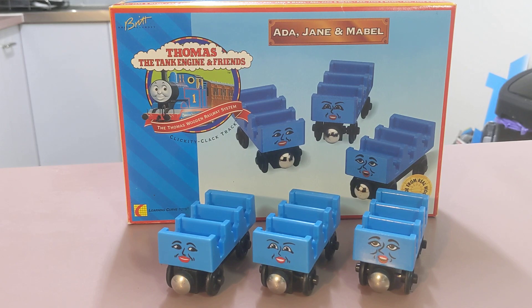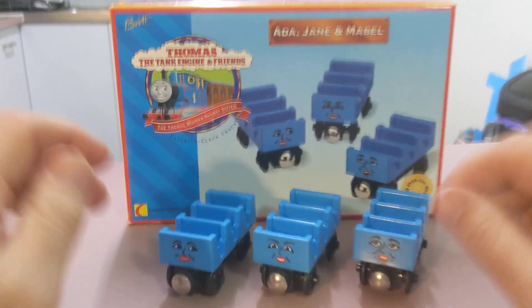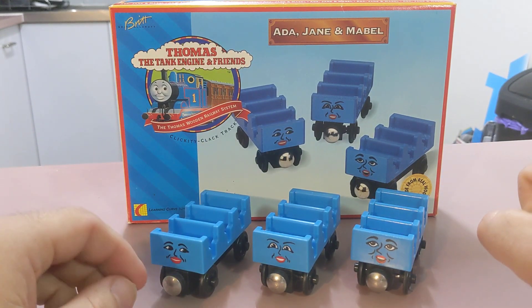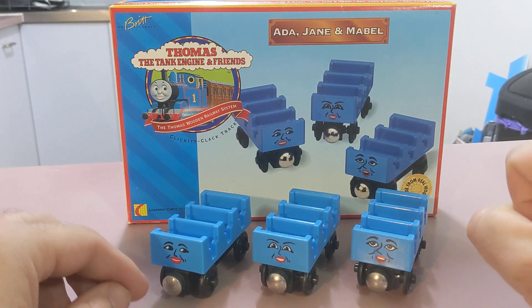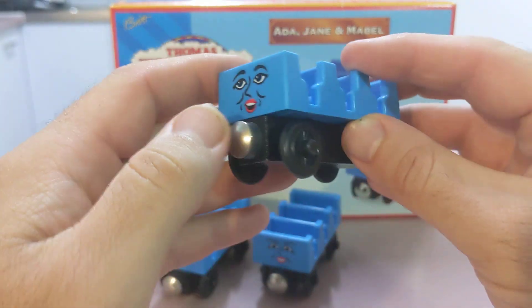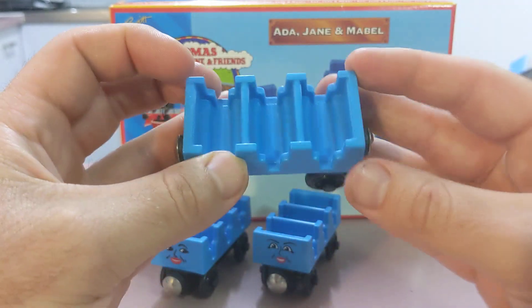So tonight's character review — we've got two of the sisters in the background: Ada Jane and Mabel. This guy was released in 1997, as you can tell by the large 1997 magnets. That is Mabel.